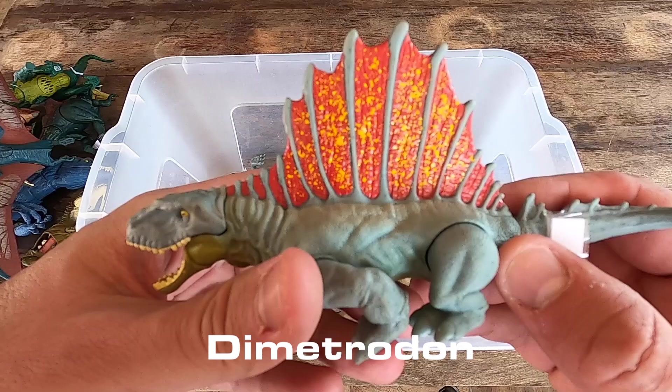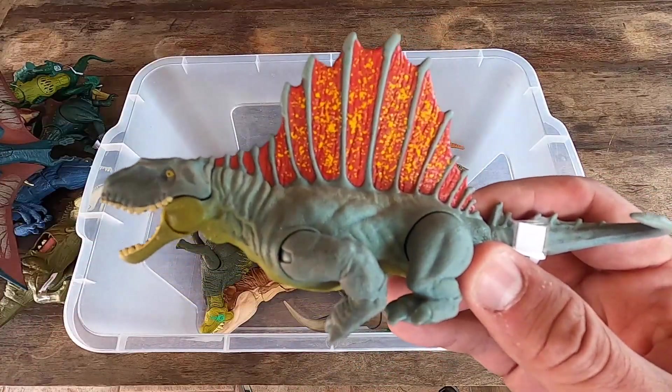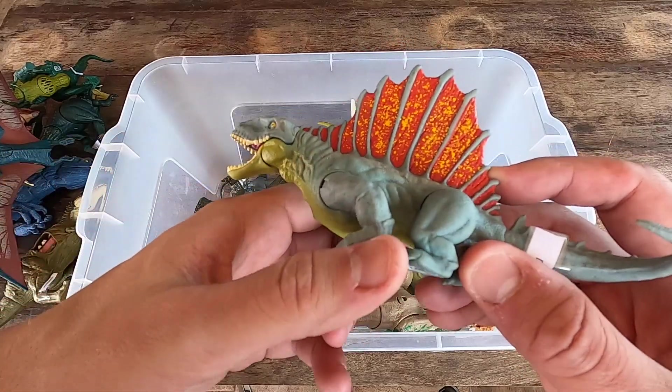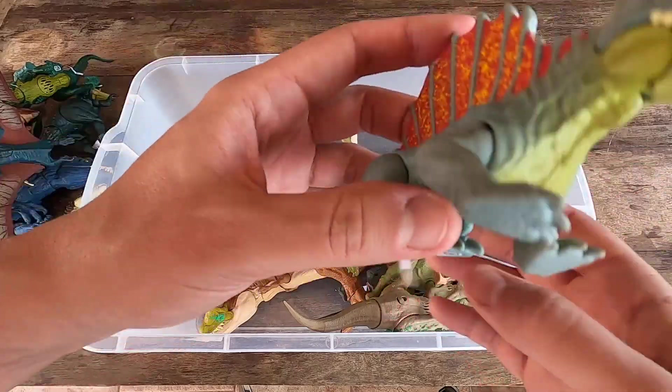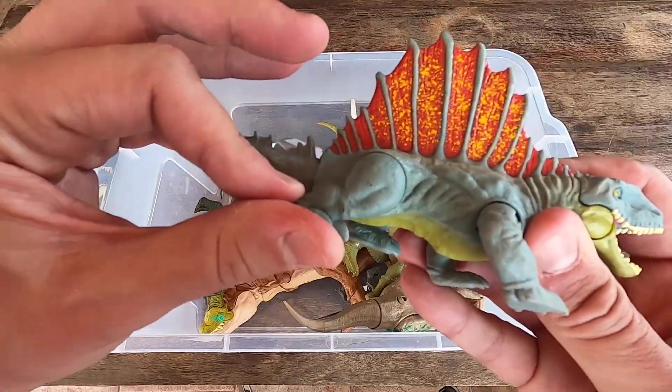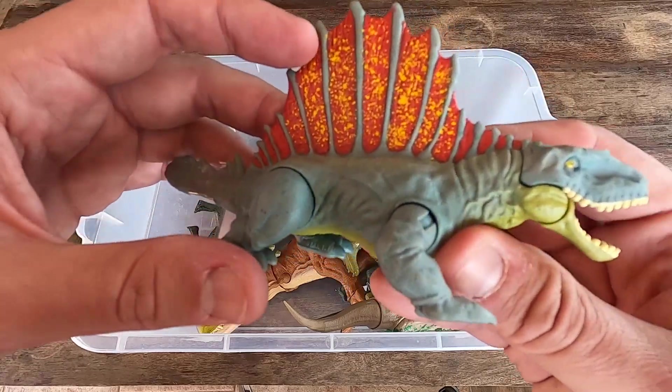Dimetrodon, so big this part of the dinosaur here. And almost like a crocodile. What do you think, guys? Really beautiful, really, really nice. Let's see the Dimetrodon in 3D.